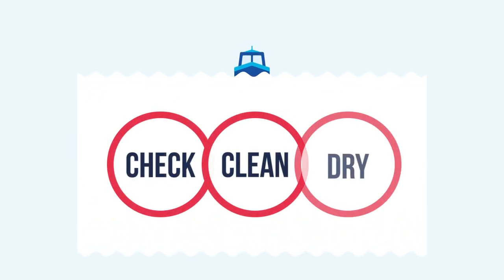Help prevent the spread of invasive species by practising check, clean, dry. First, check your equipment, boat and clothing for mud, aquatic animals or plant material — remove everything that you find and leave it at the site. Then clean everything thoroughly as soon as you can, using hot water if possible. Finally, dry anything that can be taken out of the water, such as ropes and fenders, before using them elsewhere.